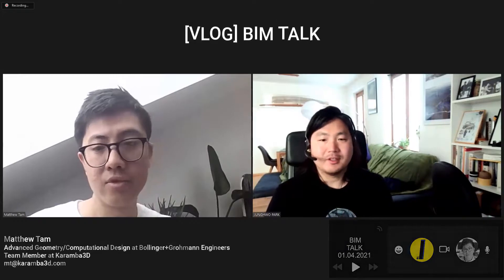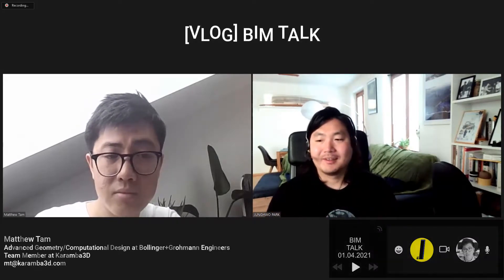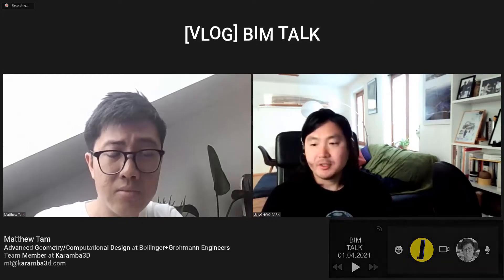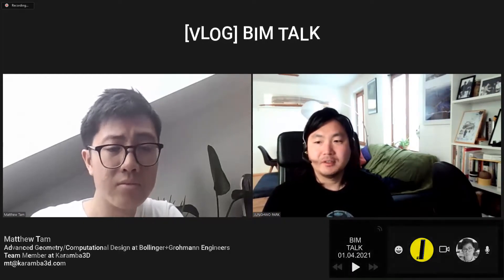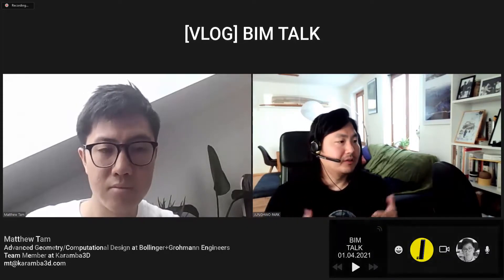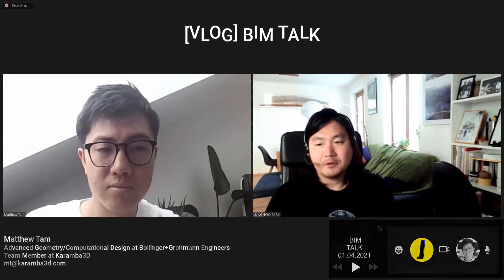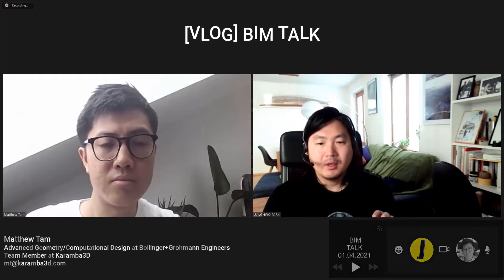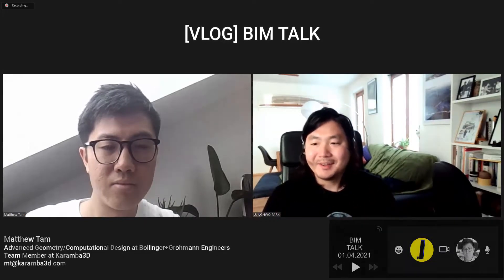Moving on to the next question. Your educational background came from very well-known star architects like Wolf Prikx or Hani Rashid. One of the things they really encourage is using digital tools such as parametric design tools or generative design. You are really specialized in this domain of parametric design, with much experience in teaching, workshops, and work. In reality, in real projects with colleagues, does parametric design methodology help your workflow? And when you try to share your parametric design script with colleagues, do they really support it or do they run away?